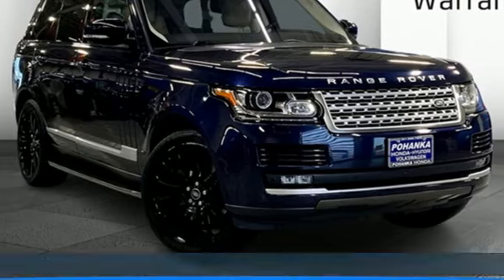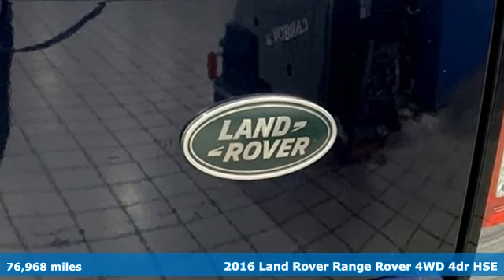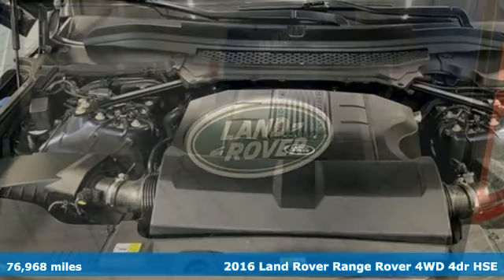It's a 2016 Land Rover Range Rover. You'll stand out in a Land Rover. It comes with all the amenities you need.